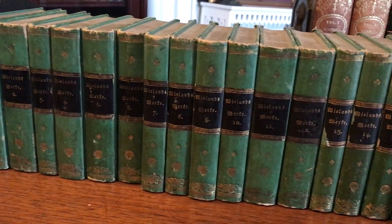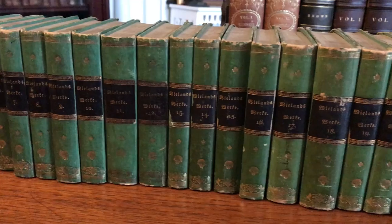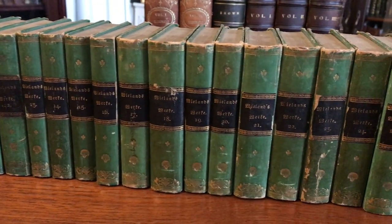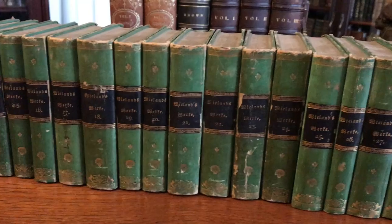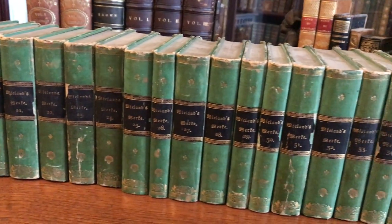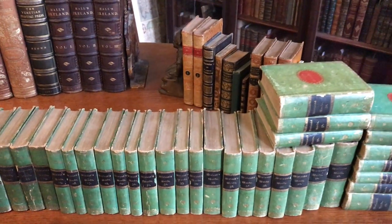Brian from briandemambro.com. We're looking here at a complete 52-volume set by Christoph Martin Wieland, published in Leipzig in 1825, and this set is distinguished for several reasons.